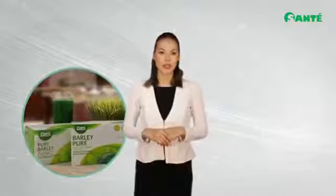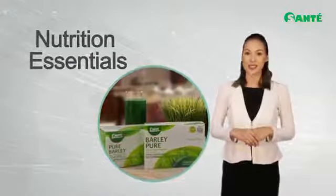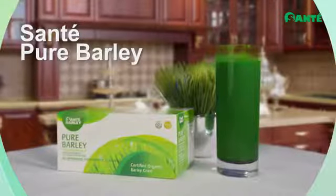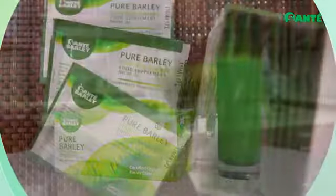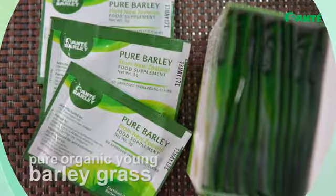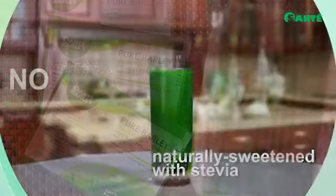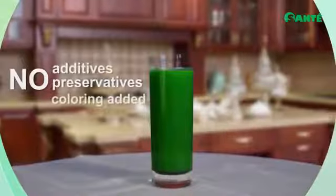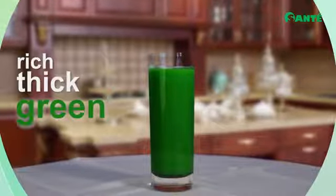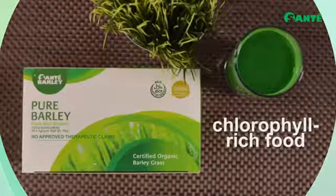Let's start with our nutraceutical series, or what we call our nutritional essentials. Under this series we have Sante Pure Barley Juice — Sante's banner brand and most popular product. Sante Pure Barley Juice is pure organic young barley grass from New Zealand, in three gram sachets. It is naturally sweetened with stevia, with no additives, preservatives, or coloring added.